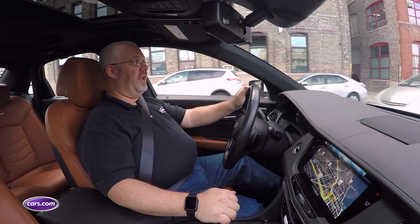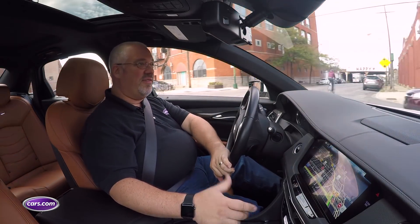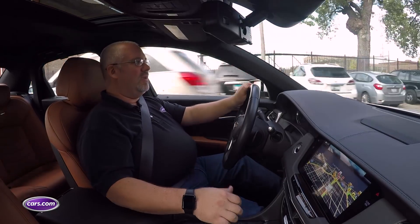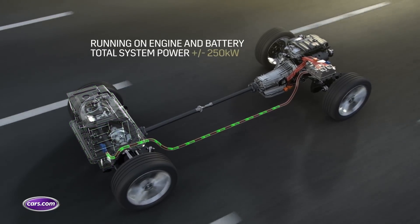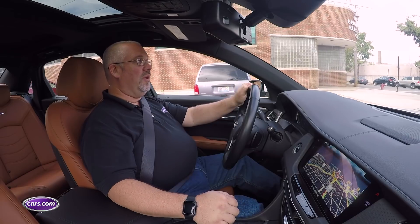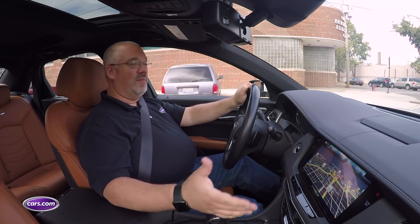Driving the Cadillac CT6 plug-in hybrid is a little unusual. It's dead silent — there really isn't a lot of noise coming from the powertrain, aside from the odd clunk or gear whine. But when the gas engine kicks in it gets a little unusual. It keeps the car in electric mode as much as possible, but if you accelerate past 50% throttle, the gas engine kicks in and it hesitates a little — it hiccups before it does it. So the moment you really want maximum power it stutters for a second and then takes off. That's really the only blemish in terms of the powertrain.